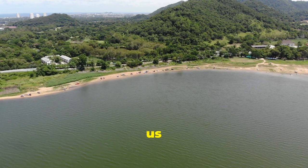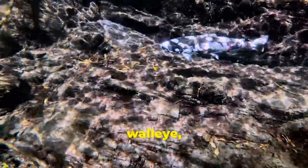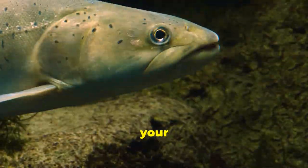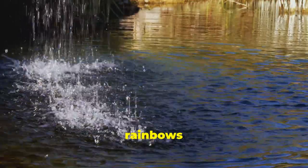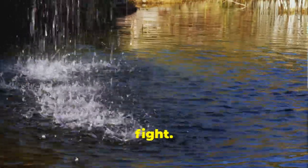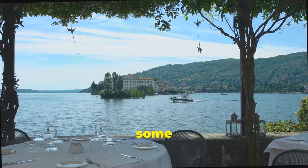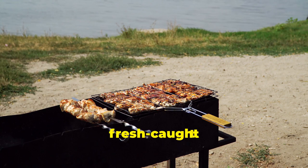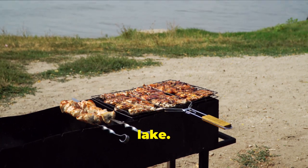Our next stop takes us to Webster Reservoir, a place where the fishing is as good as the food. This 4,000-acre lake is renowned for its healthy population of walleye, crappie, and of course our target species, trout. These aren't your average run-of-the-mill trout — we're talking feisty, hard-fighting rainbows and browns, eager to put up a good fight. What makes Webster Reservoir truly special is its proximity to some fantastic dining options. Whether you're in the mood for a juicy burger, some fresh-caught seafood, or even some authentic Kansas barbecue, you'll find it all within a stone's throw of the lake.